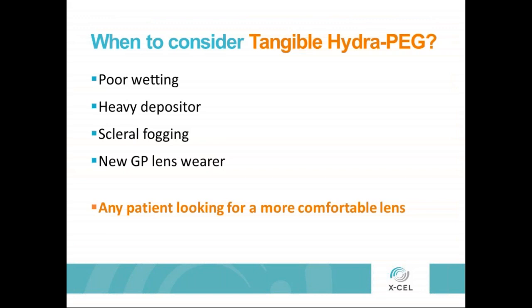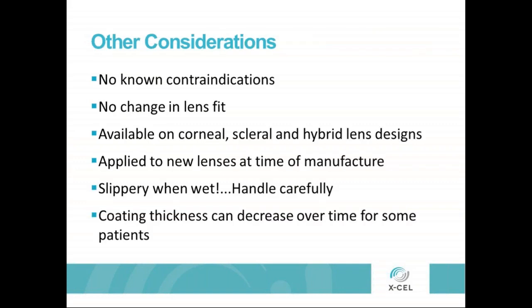When to consider Tangible HydroPeg? Obviously with patients who have a history of poor wetting, heavy deposits, scleral fogging, perhaps a new GP lens wearer, or any patient looking for a more comfortable lens. Other considerations: it has no known contraindications, it does not change the lens fit in any way, shape, or form. It is available on corneal, scleral, and hybrid lens designs, and is applied to lenses at the time of manufacture. One caveat is that Tangible HydroPeg is slippery when wet. When first used by a patient without experience, it can be harder to handle, so care instructions must be given carefully. People who are particularly aggressive in their care and handling of the lens may find that the coating thickness can decrease over time for some patients.